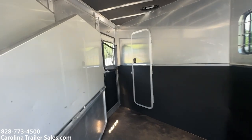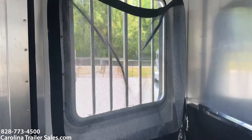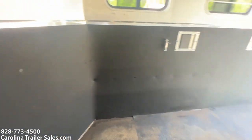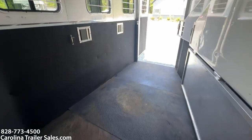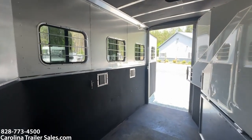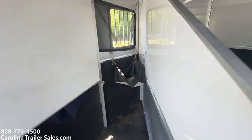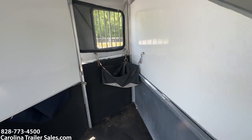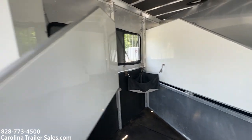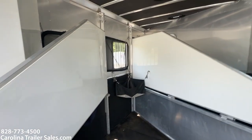It has roof vents. You'll see the extra screens on the windows. Walk-through door. This trailer is seven six tall. It has sliders on the rear. It has a lower divider. It does have the feedbacks in the last two stalls — you can take those in or out. It's got a telescopic divider on the last divider. Collapsible rear tack.